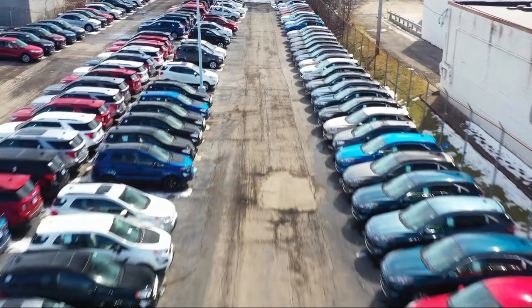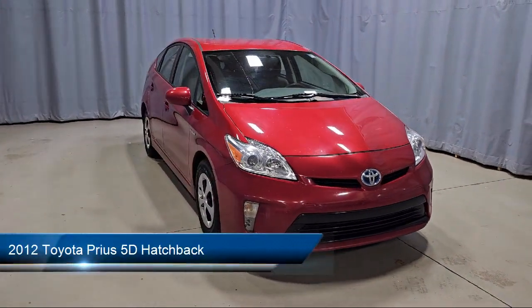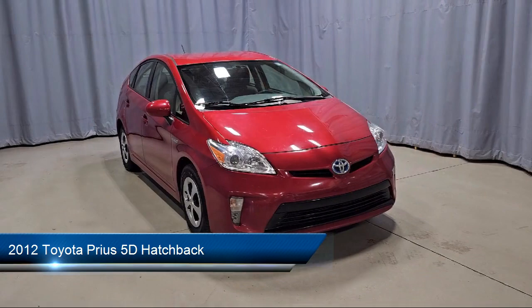Welcome to Fred Martin Ford. Here's a look at another one of our great vehicles from our inventory. It comes equipped with keyless entry, steering wheel controls, and a rear spoiler.